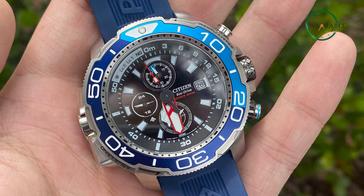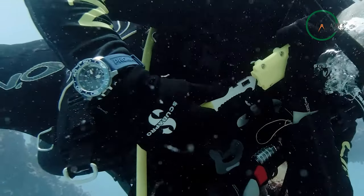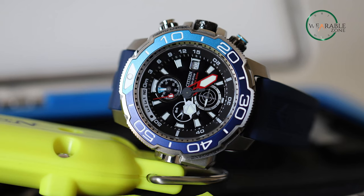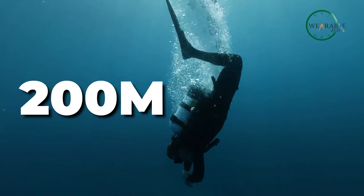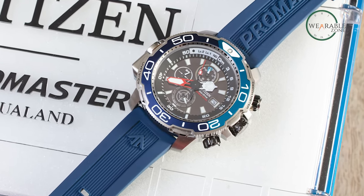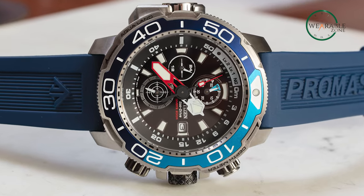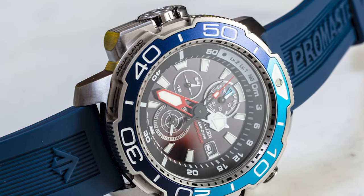With a 1-second chronograph, maximum depth memory and a power reserve indicator, you can accurately track your dive time and monitor your progress. The EcoDrive technology means you never have to worry about changing the battery, so you can focus on your dive. And with water resistance of up to 200 meters, an auto-start dive mode and luminous hands and markers, you'll have all the information you need at a glance. The Citizen Pro Master Aqualand is the ultimate dive companion, ready to tackle any underwater mission with you. Gear up and get ready for your next adventure with a watch that's as reliable and tactical as you are.